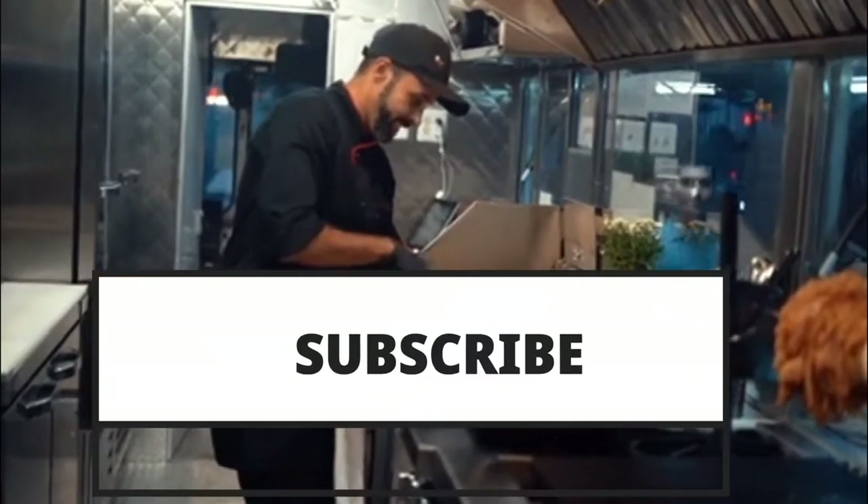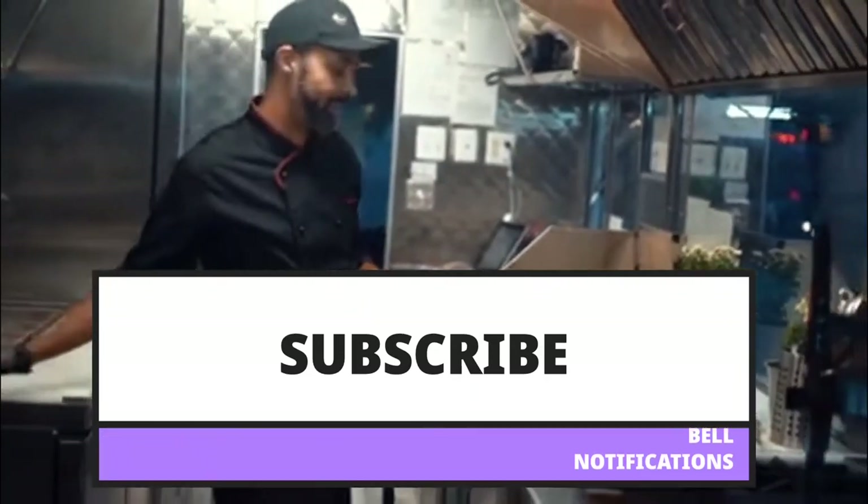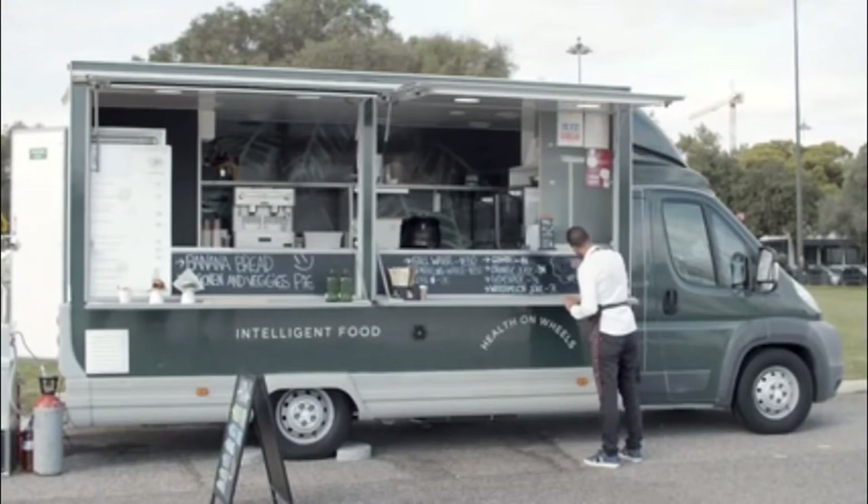Why don't you subscribe and ring the notification bell before we get started? That way you'll never miss another one of our awesome videos. Let's dive in.